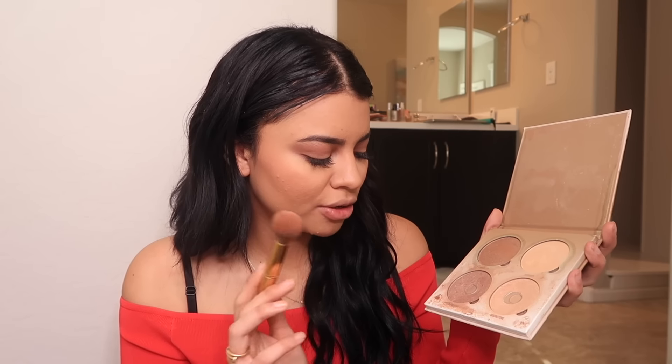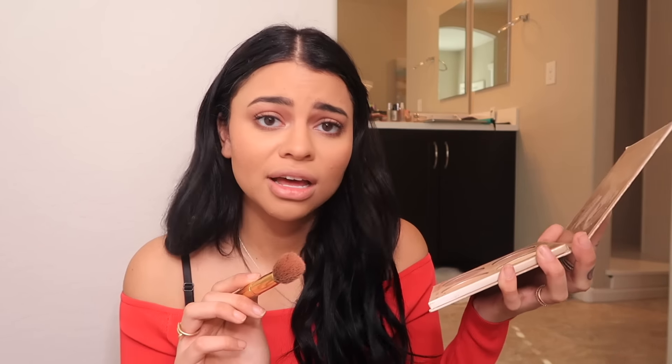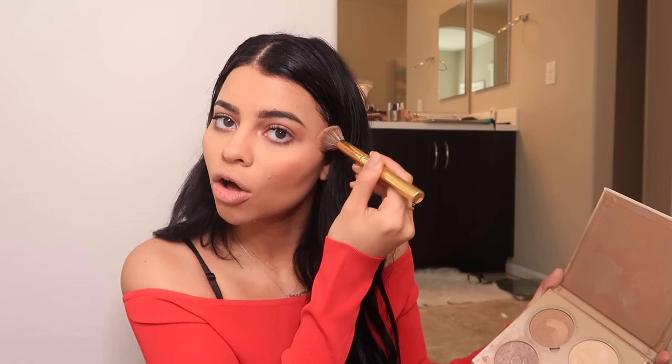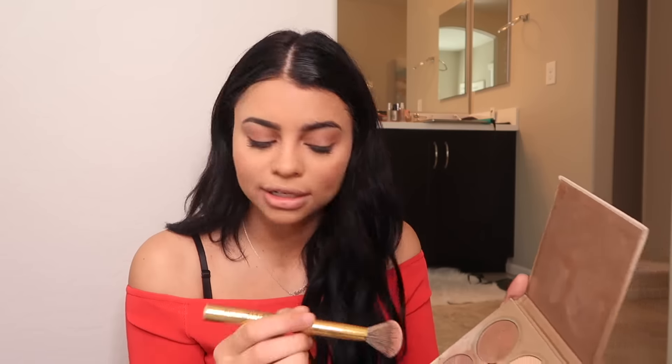Anyway, I'm going to take my glow kit — the same one I always use, I know I'm boring. I'm going to take Moonstone and Terminaline and just put them on my cheekbones. I used to drag the highlight all the way down my face and I realized how wrong I was — you're literally only supposed to put it on your cheekbones. Don't drag it all the way down there like I did because it just makes you look oily. I'm also going to add a little to the tip and bridge of my nose — the cute girl routine.